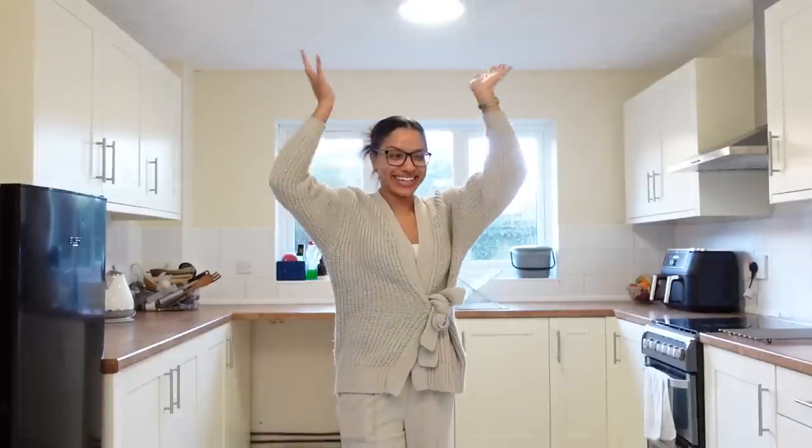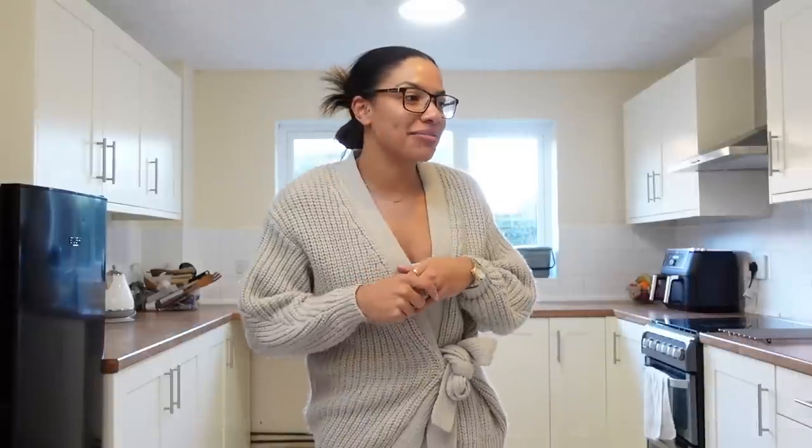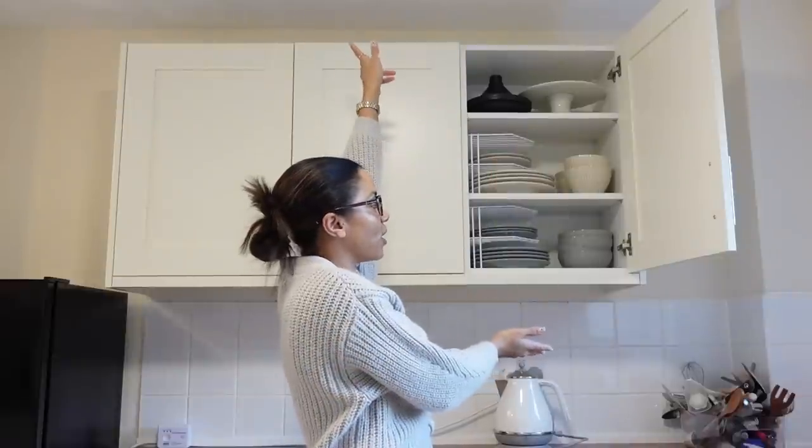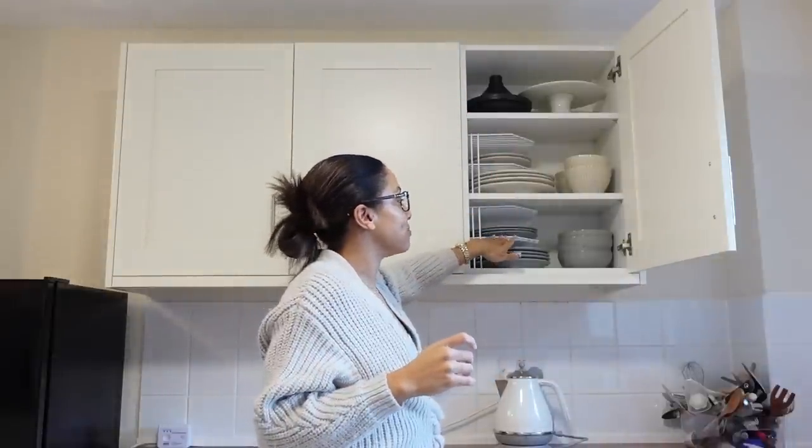Guys, look at the kitchen — it feels so spotless. It was quite the task but I'm really, really happy with it, so I want to walk you through. I have changed this cupboard to house our plates and dishware. I also picked up these stackers from Amazon — one of the best things, honestly I'm so happy with that. I will give that a 10 out of 10 and we've only been using it one day.